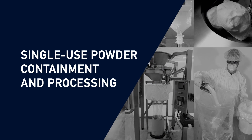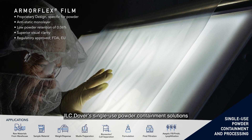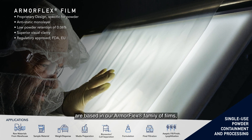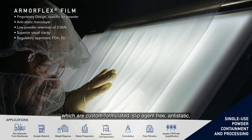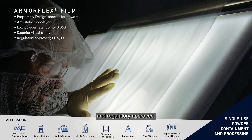Single-use powder containment and processing. ILC Dover's single-use powder containment solutions are based on our ArmaFlex family of films, which are custom-formulated, slip-agent-free, anti-static and regulatory-approved.